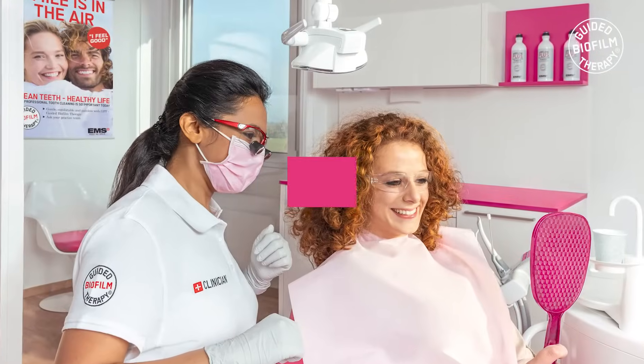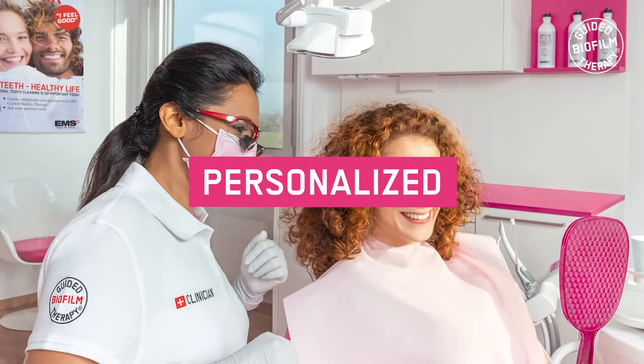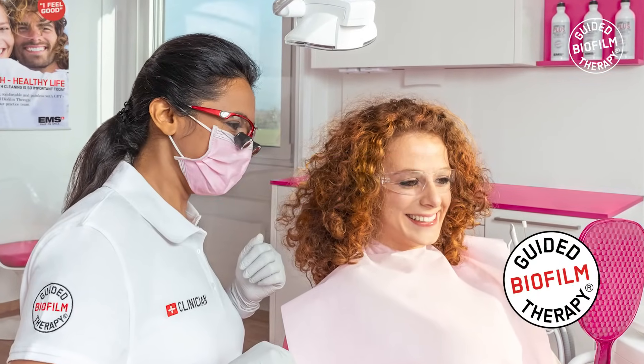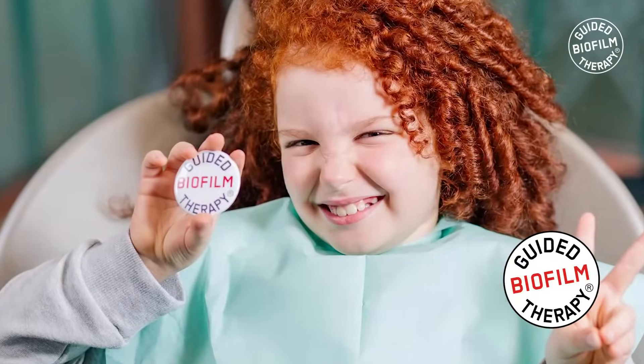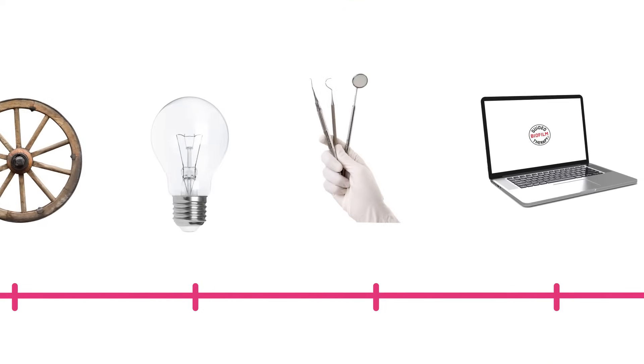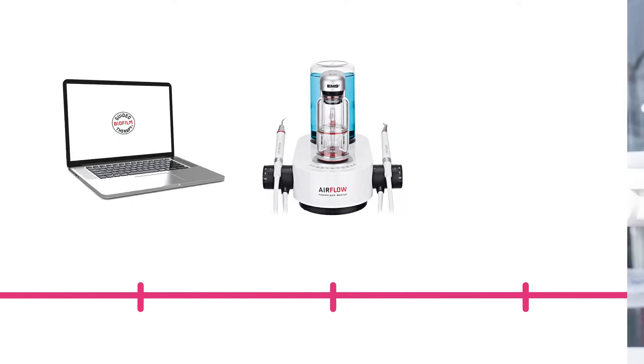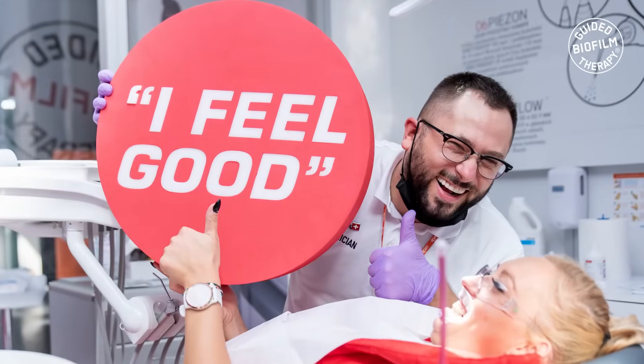If you are looking for a more effective, comfortable, and personalized approach to dental cleaning, consider guided biofilm therapy. With advanced technology and personalized treatment plans, GBT is the present and the future of dental prophylaxis.